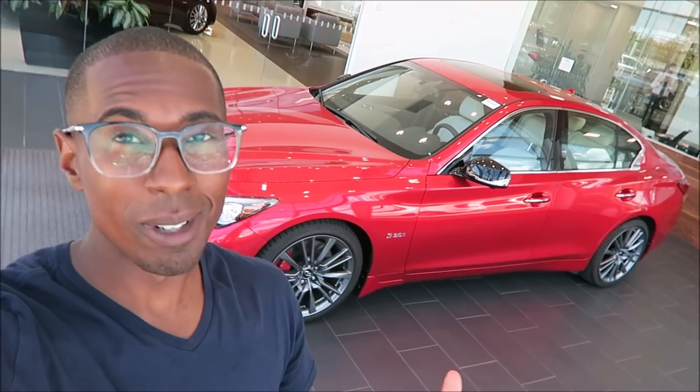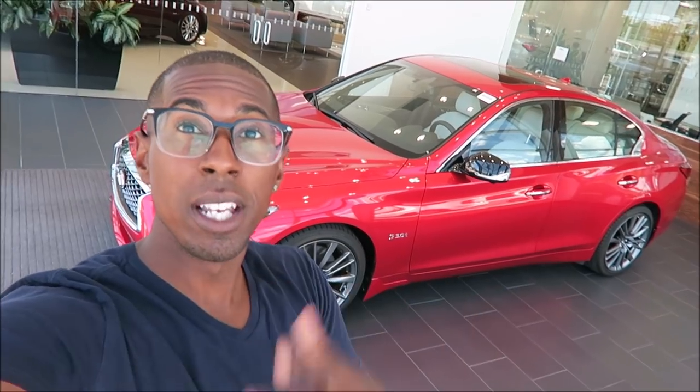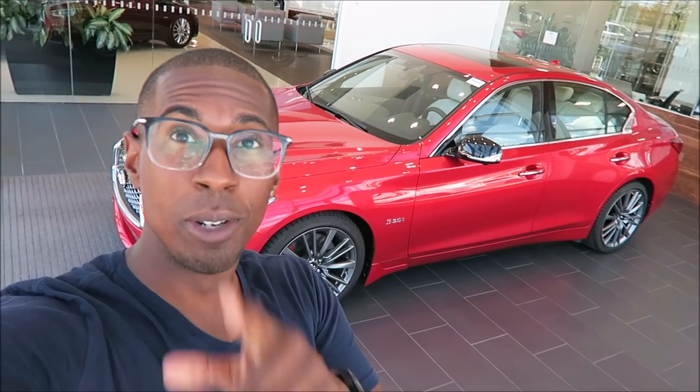So you guys let me know — what do you think about the 2019 Q50 Red Sport 400? This is an awesome car. I had a lot of fun here at Daytona Infinity. Make sure if you guys are interested in this car, check out their number, check out the links down below to know where to go for their website to inquire on their inventory — let them know that Ron's Rise sent you and they'll hook you up. Thank you so much for watching, thank you so much to Daytona Infinity for providing me this opportunity to test out this car and show it to you guys. And I thank you guys for suggesting it in the comments below and letting me discover such an awesome car. Comment down below — what do you think about the car, what do you think about it for the price point, could this replace the Maserati Ghibli? If you guys aren't liking the Q50, let me know what's the next car you guys want to see.